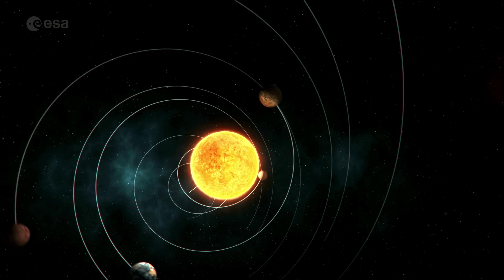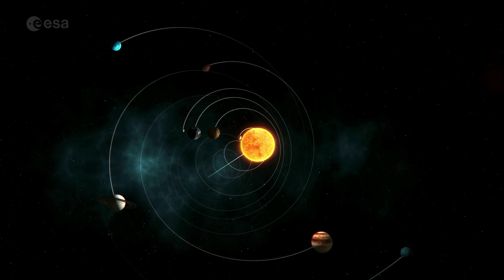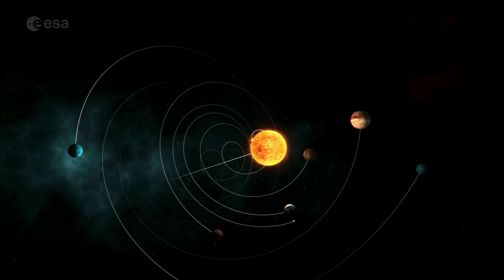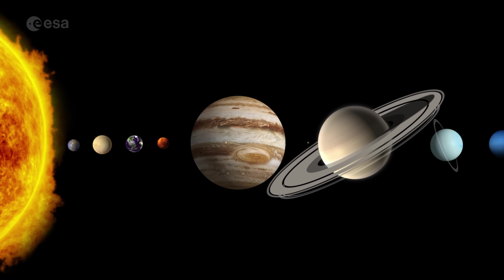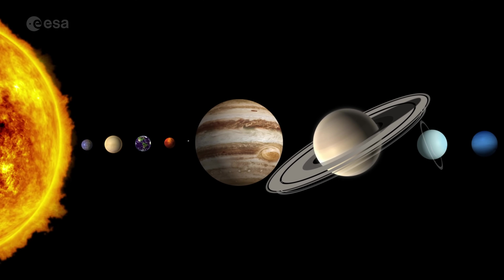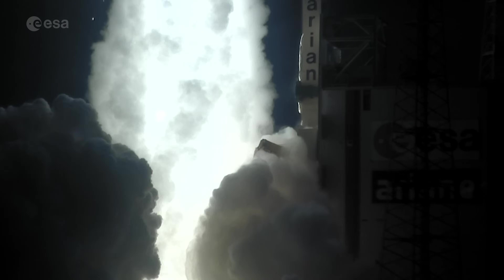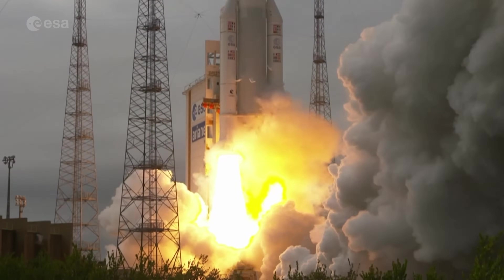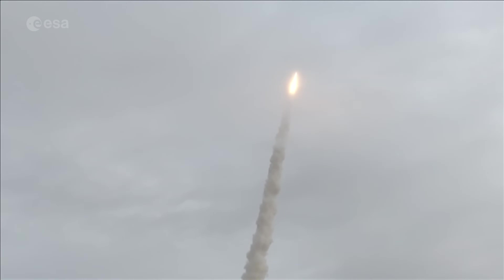Engineers must calculate the ideal time to make the jump on a circular path from Earth's orbit to where Jupiter will be when the spacecraft arrives, not where it is when the spacecraft leaves Earth. So assuming we have the most powerful launcher available and we launch on the shortest trajectory at the right time when the planets are aligned correctly, how long would it take?